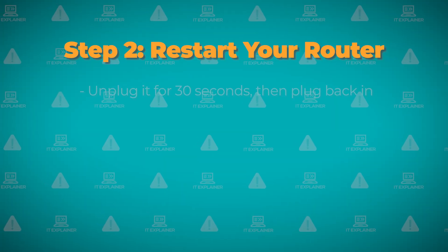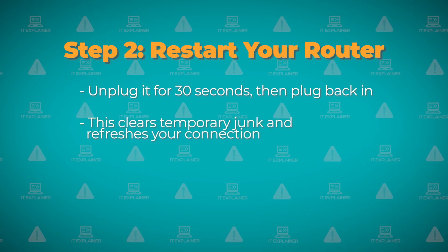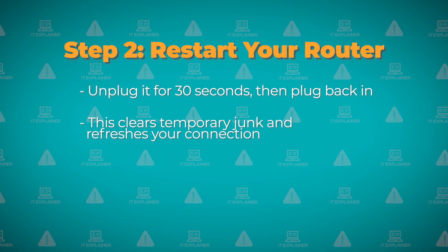Next up, restart your router by unplugging it for about 30 seconds. I know it sounds basic, but routers get clogged up with temporary junk that messes with your connection.